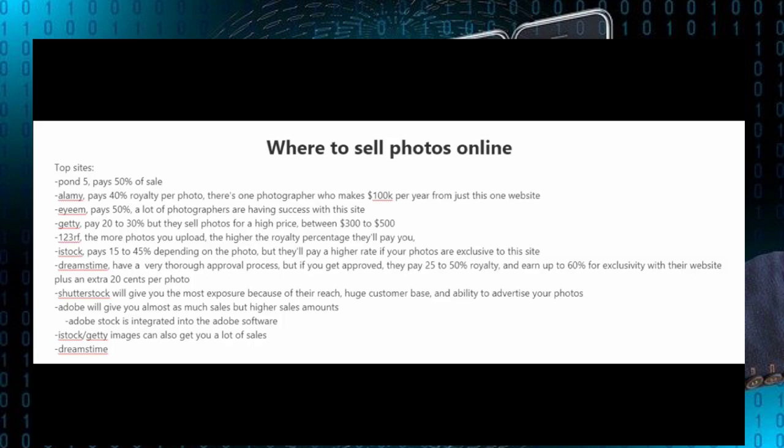Now that you've taken some pictures, where do you sell those pictures online? The easiest way to find these sites is just type in "stock photos" on Google and you'll find plenty of stock photography websites where you can upload your photos. Now let me give you some of the top sites out there.